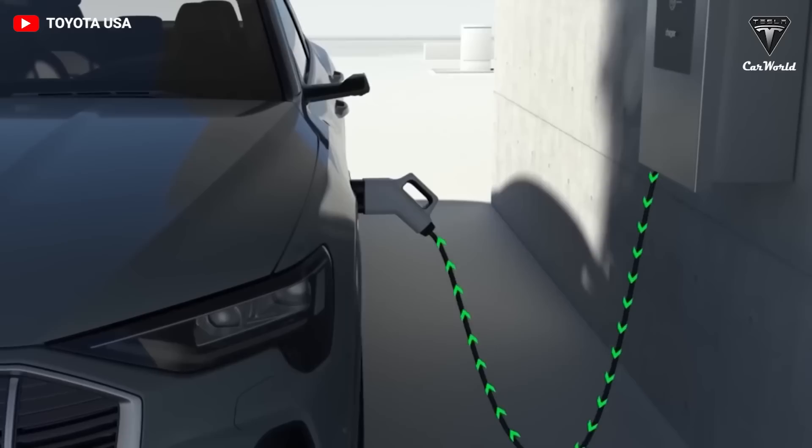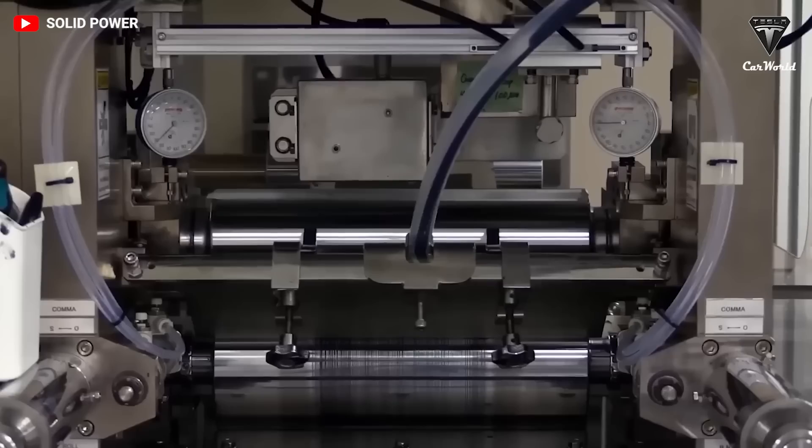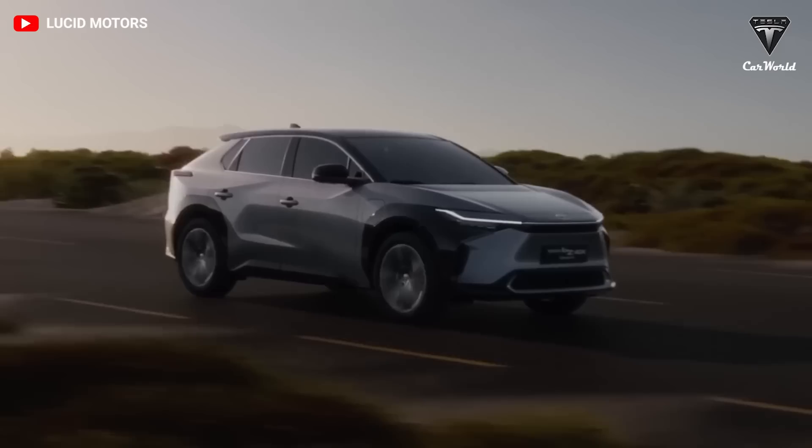Tesla has decided to continue working with Dahn and his team until 2026. Here's to a future where electric vehicles are less expensive and more efficient. We can surely see Tesla exceeding range expectations in the future. What do you think — are you excited to see new battery chemistry that can last a hundred years, and how do you think this breakthrough will change Tesla's vehicles? Let us know your thoughts in the comments section below.